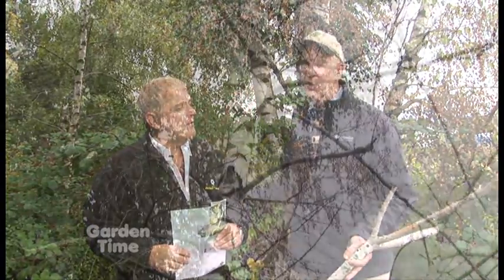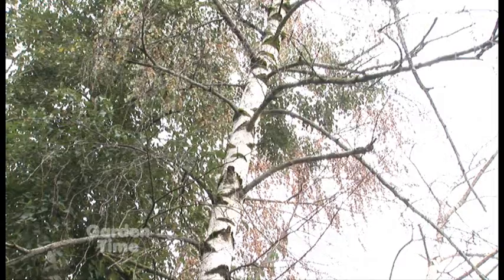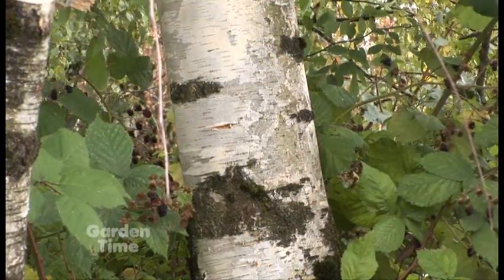I'm here with Terrell Collier of Collier's Arbor Care. There are a couple of things we wanted to mention with trees this year, one of them being the bronze birch borer. We're right here in Wilsonville on a highway, so there's a lot of background noise, but we found some right here. There are a number of birches growing here, and you can see they're dying from the bronze birch borer.